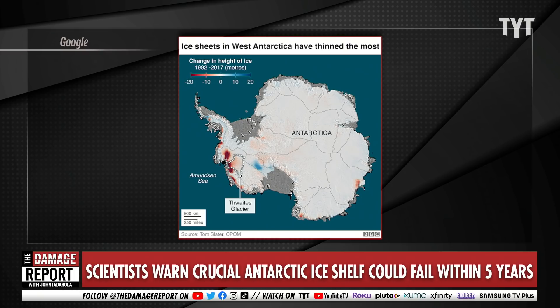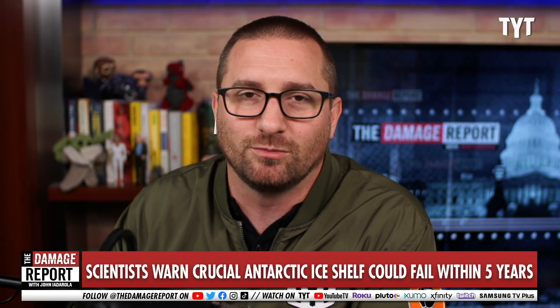Already, the fact that this is melting contributes to about 4% of annual global sea level rise. So it is melting, this is ongoing, that is contributing to the sea rising. That is just baked in — that's what's happening right now.